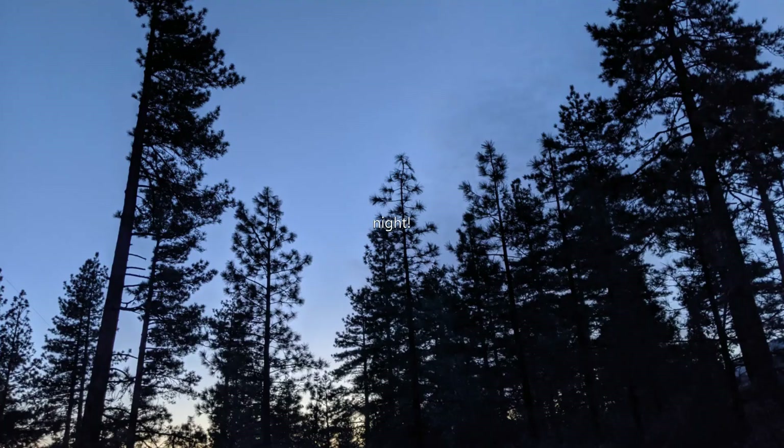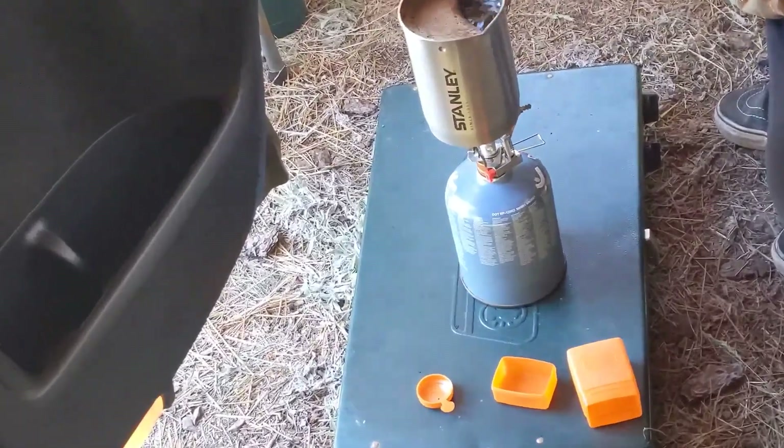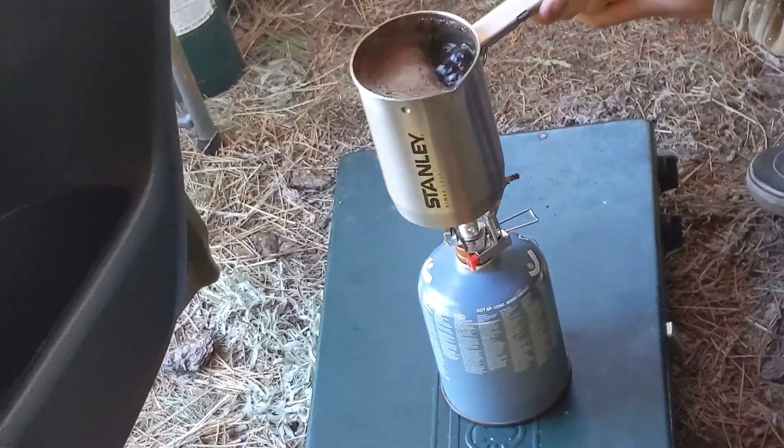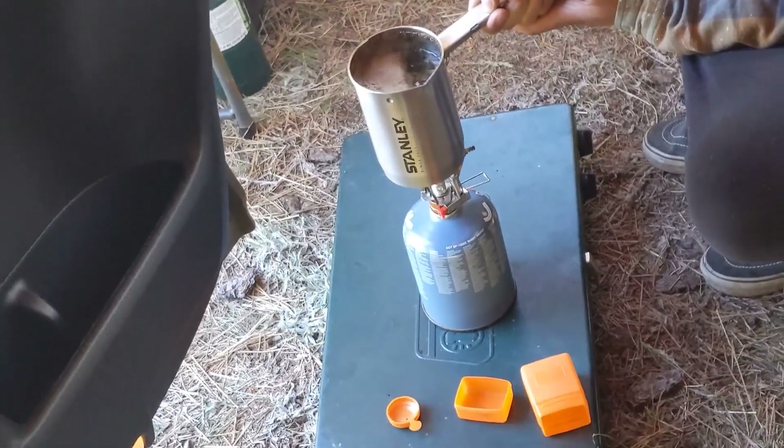Shout out to menstrual cups and period underwear — hashtag we will rebuild! Mario's making some coffee on our jet boil in our little Stanley French press.